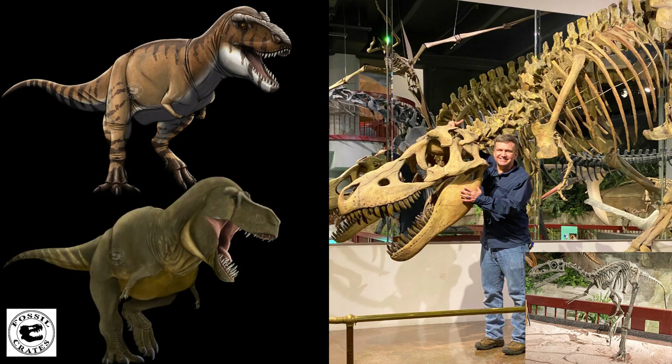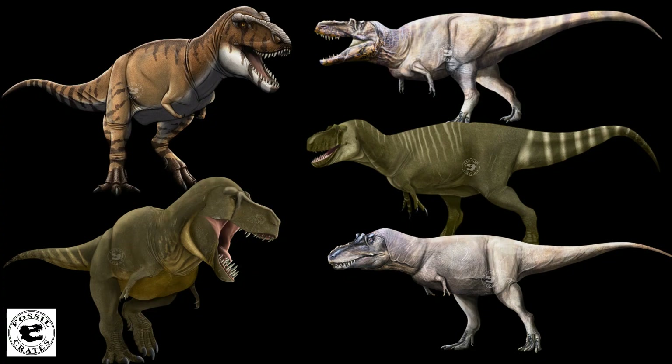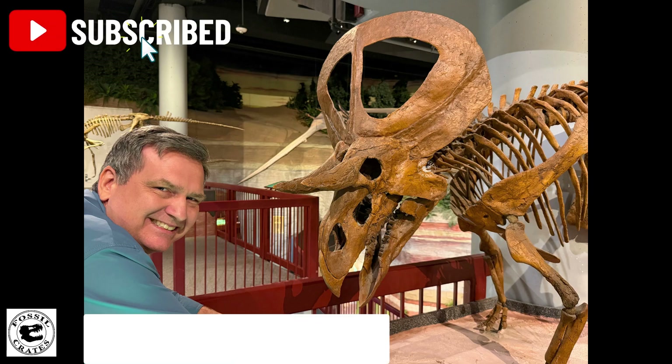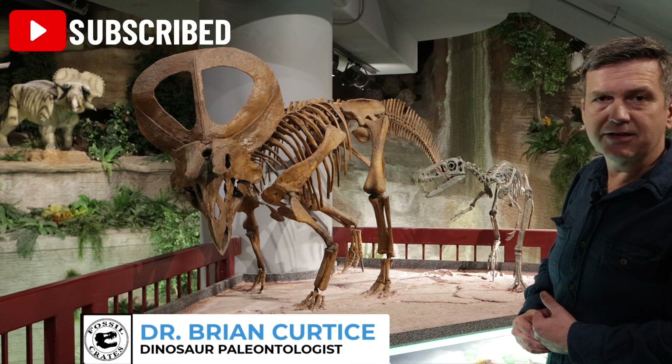Perhaps that is one of the reasons why tyrannosaurs seemingly out-compete everything when they show up — not only their sheer size, because they weren't all gigantic, but they do seem to take over. I hope you enjoyed this extra footage of our good friends Suskityrannus and Zuniceratops. I'm Dr. Brian Curtis with Fossil Crates. Thank you kindly. Adios.